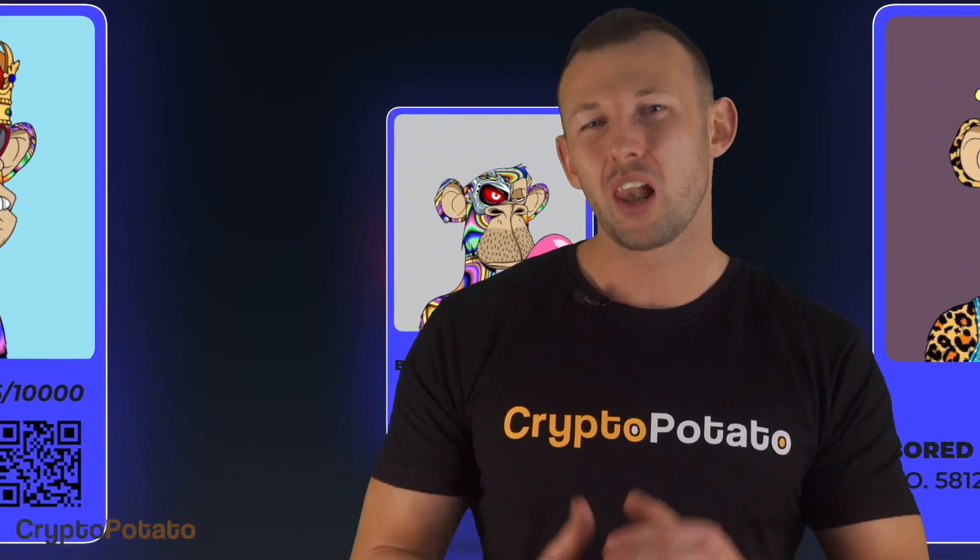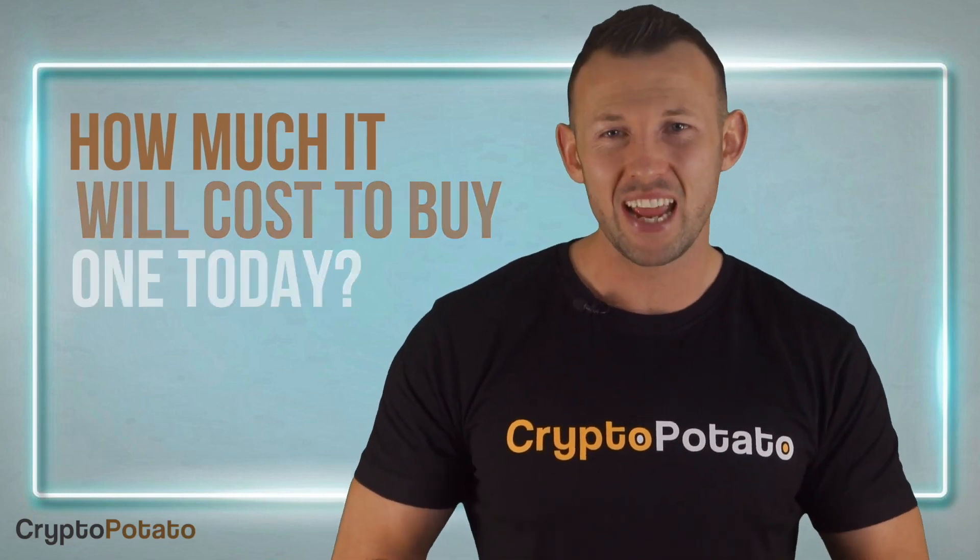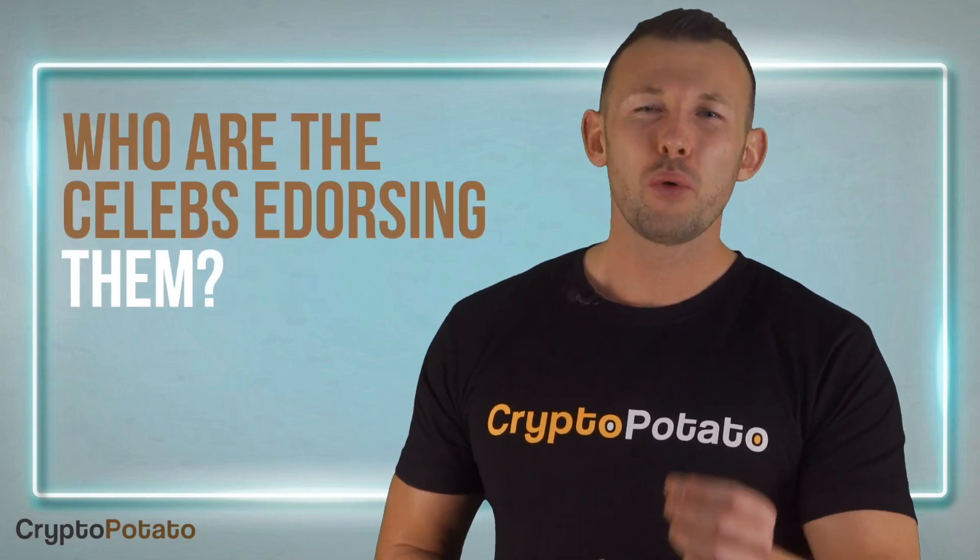Hi guys, it's Chris here again and welcome back to Crypto Potato. Today we're going to be discussing one of the most popular NFT collections, the Bored Ape Yacht Club. We're going to be finding out why it's so popular, how much it would cost you if you wanted to buy one today, and who are the world-class celebs that have been endorsing them. So keep watching and don't forget to smash that like and subscribe button if you enjoy our content. This will help us reach and educate more people about crypto.